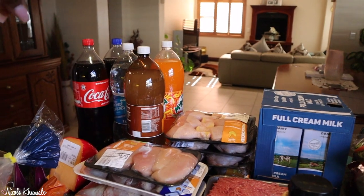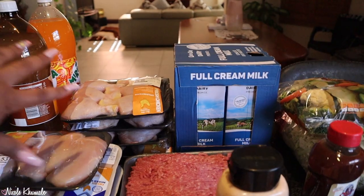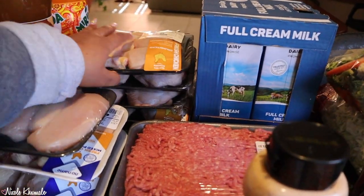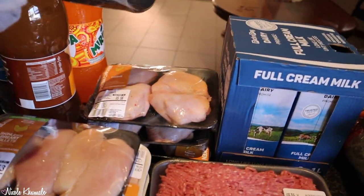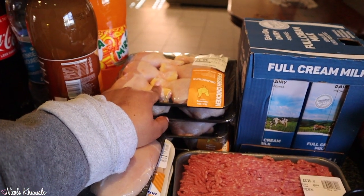We got meat because we were running low on meat. Back here we have three packs of the four-piece size, and then we have one pack of these six-piece.